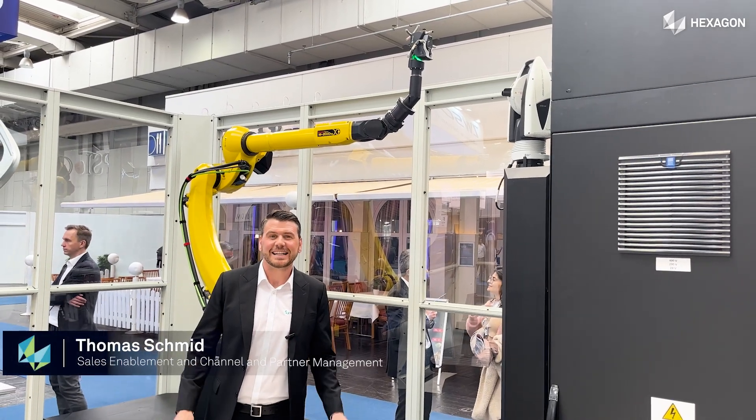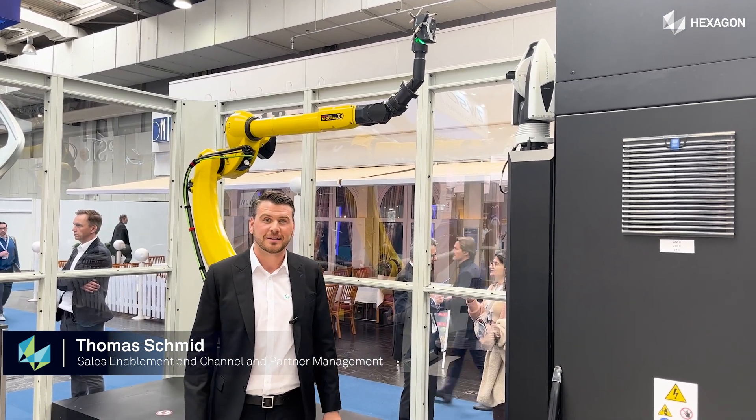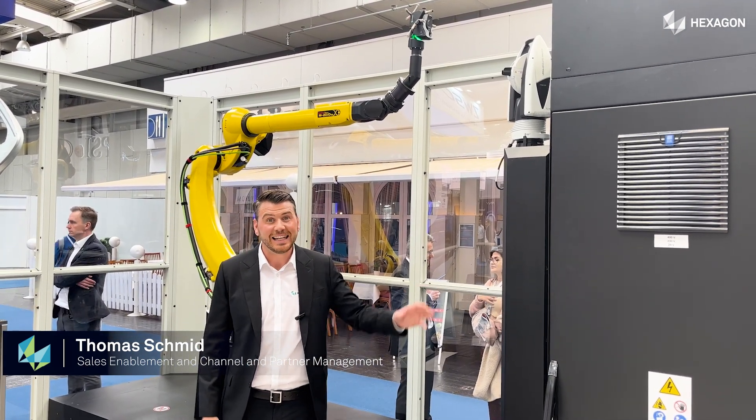I'm standing here inside the Presto cell, the first fully automated standard solution with a laser tracker.